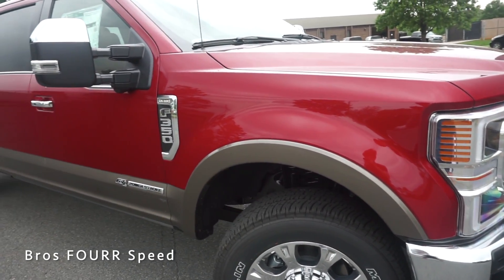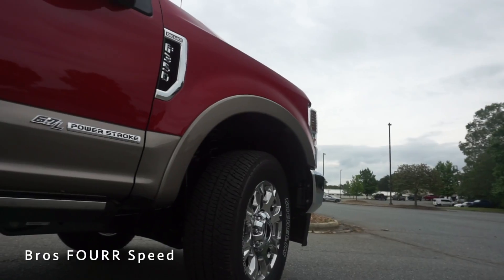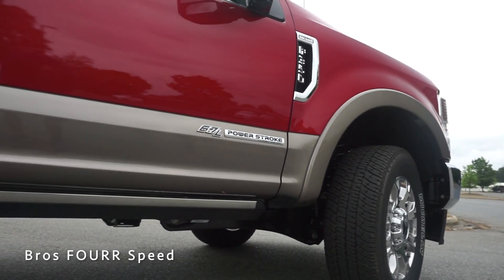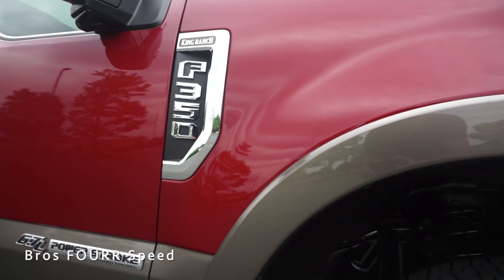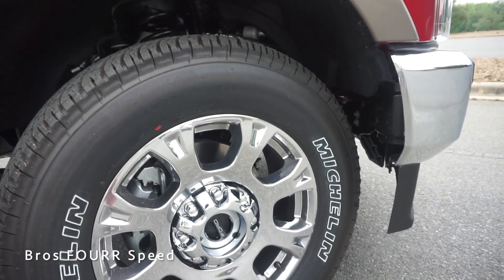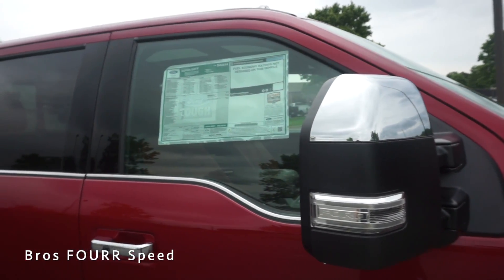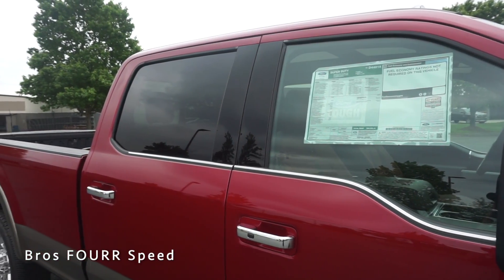Looking at the side profile of the F-350 King Ranch, there's dark gray trim all around the fender flares and the lower portion of the truck, really offsetting the Rapid Red paint. The King Ranch name and 'F-350' are written on the rear portion of the front fenders with chrome trim. We get a set of chrome 20-inch wheels all around, and more chrome trim on the mirror caps, window trim, and door grab handles.